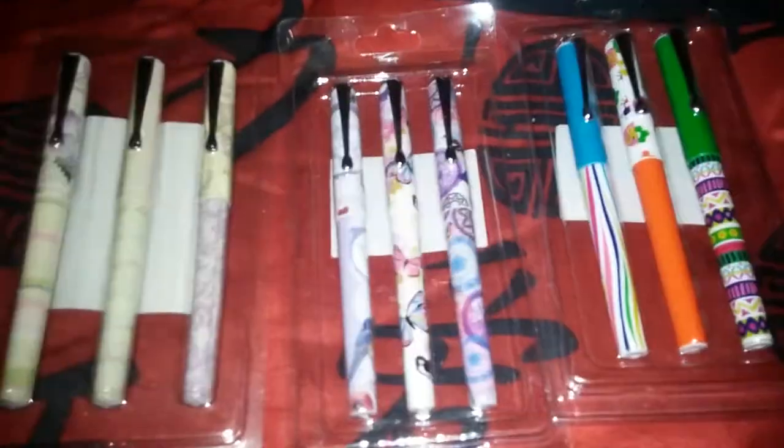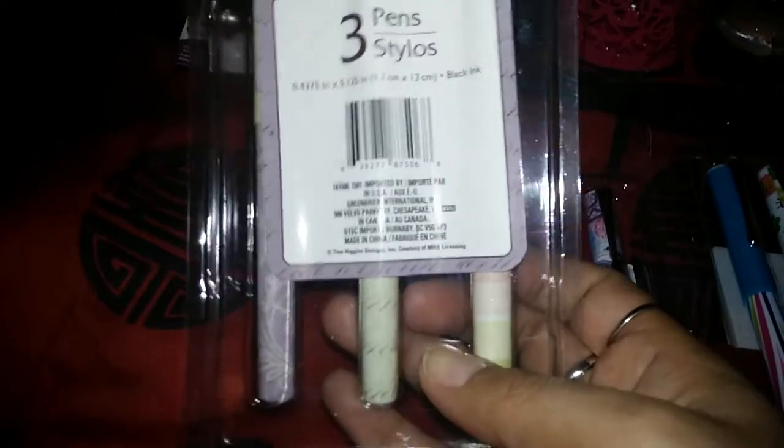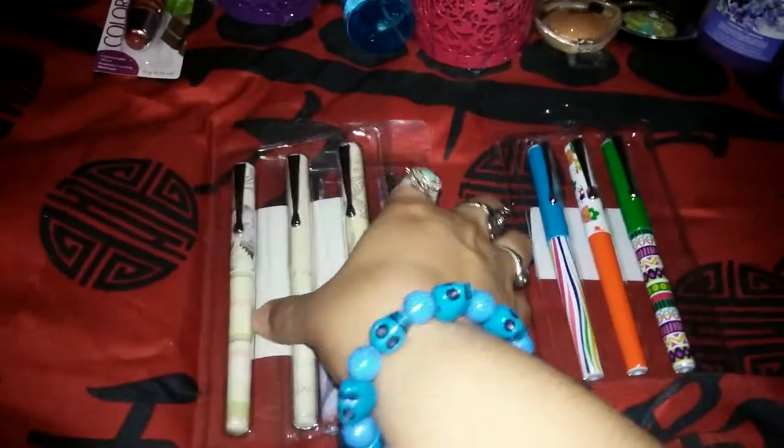You guys know I'm a pen-aholic. I got these sets of pens — one is a springtime theme, another is a pastel springtime one with butterflies, and a third beautiful springtime color formation of pens.